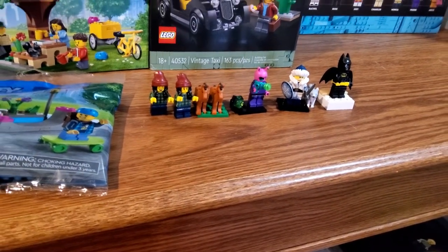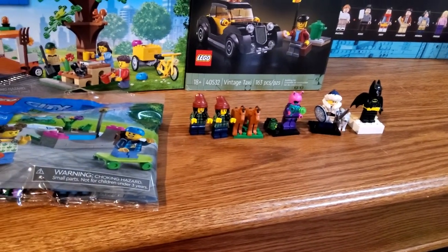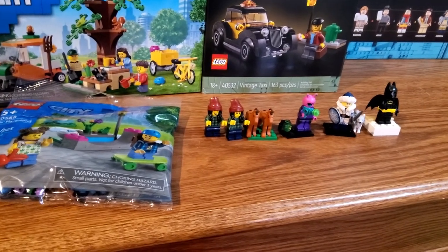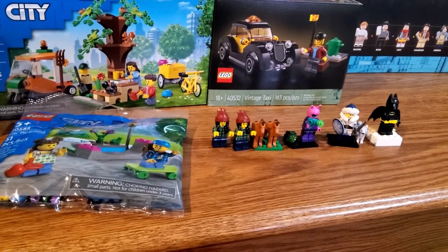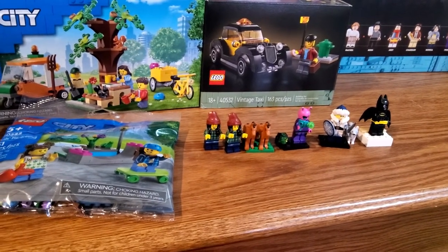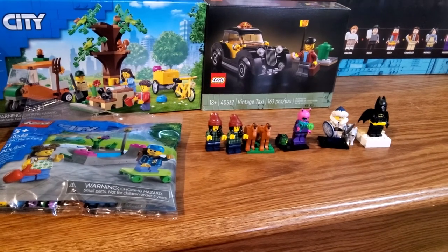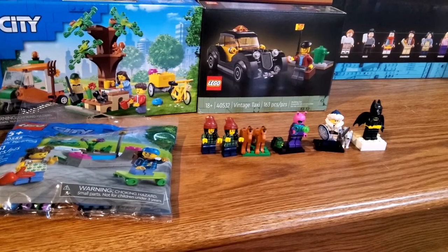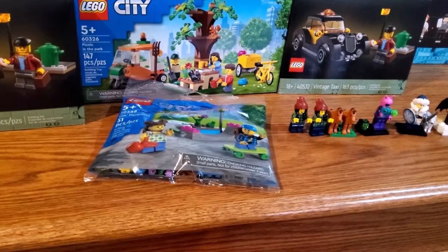Then we've got the two duplicate minifigs, which are duplicates of my most wanted Series 22 CMF. I actually found these at Shields and I'm not complaining, even though these are duplicates, because I wanted these for my farm area. I'm really happy to add these to the collection — you guys will see these added into the farm very soon.